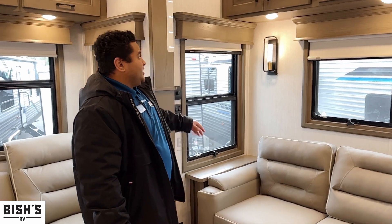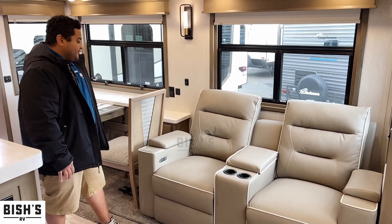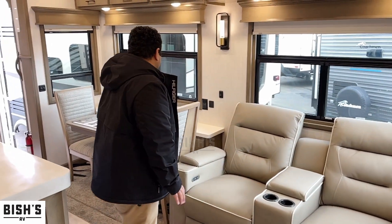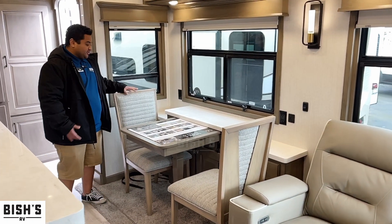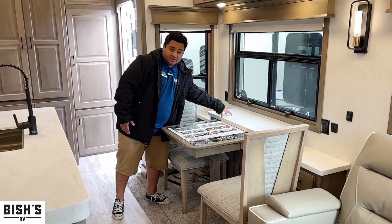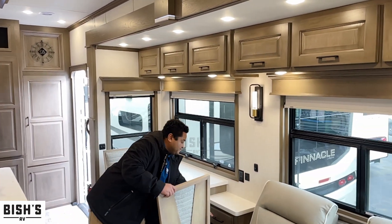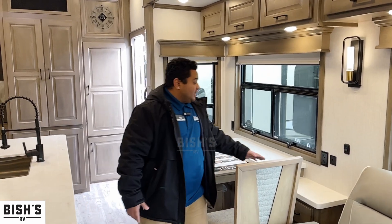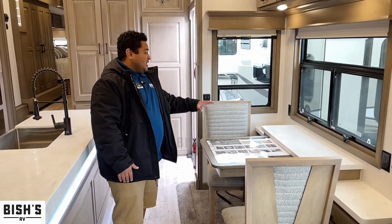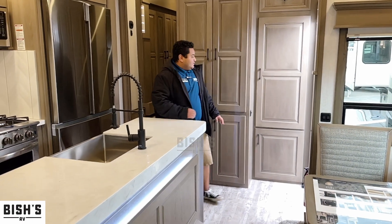All the lights in here have dimmable controls — just twist the button to set the mood. You've got theater seating that reclines back and forth, a cup holder, and storage alongside it. Coming over here, there's the dinette with two chairs — a really nice extendable setup. The solid surface countertops are consistent with the kitchen, and there's storage above and below. They also added USB ports and 110 plugins at the dinette, so you could turn this into an office workspace.